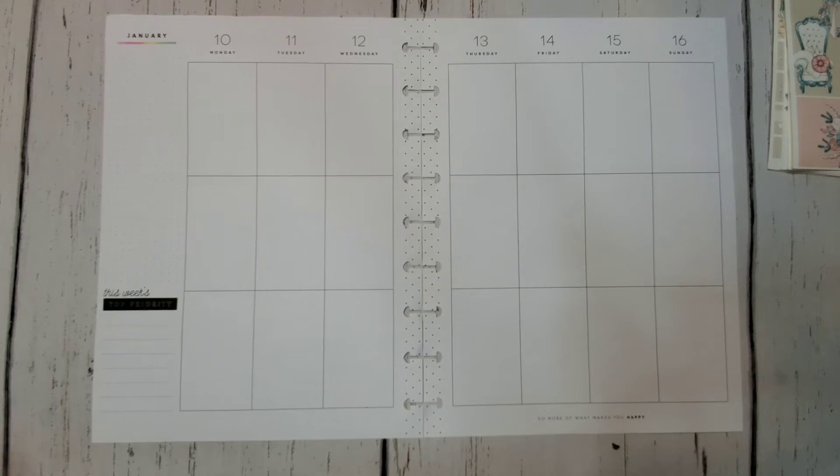Hey guys, welcome back. Today we are planning for the week of January 10th through January 16th, 2022 in my personal or catch-all planner.